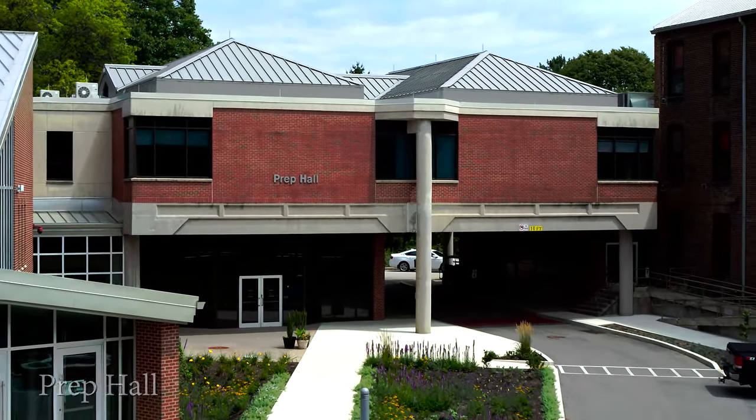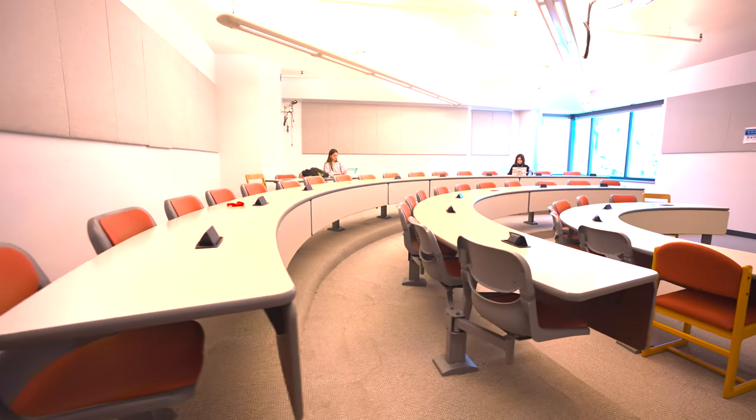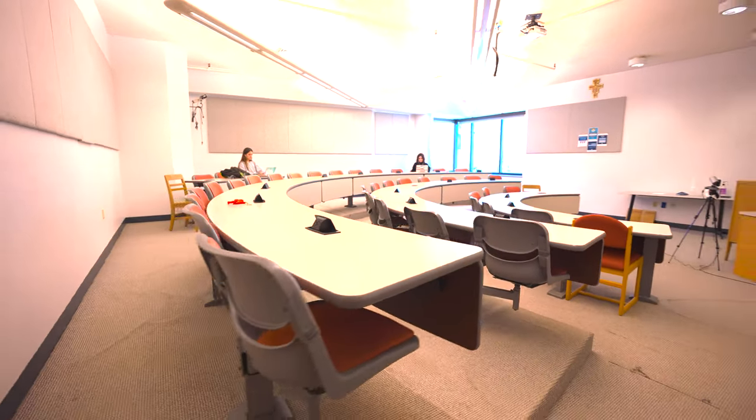Connected to our library is Prep Hall, which houses our communication department on campus. In this hallway, there are many classrooms, some set up in a theater style. Also in Prep Hall is our computer lab, which is used by any student majoring in communications and digital arts and media, including videography, photography, graphic design, and more.